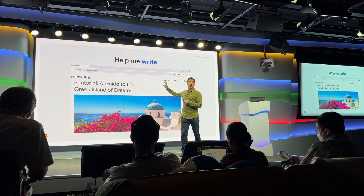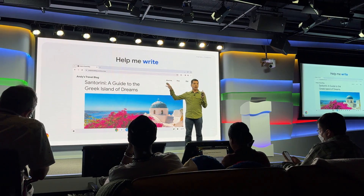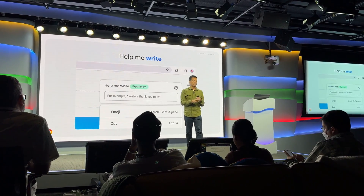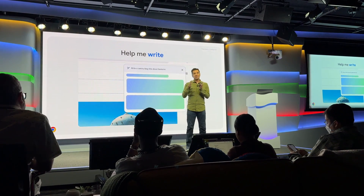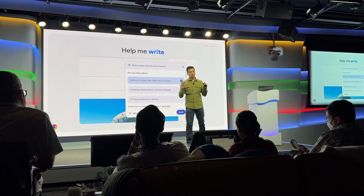We want to meet users where they are, in the flow of the creation process. You should be able to select text, right click, and get all these options to improve it. Or click on a blank area, say 'help me generate some text here,' and it'll just do it in flow. You shouldn't have to copy it, send it off to some sidebar app, edit things, and then bring it back — that's not what we're looking for.